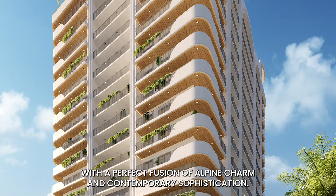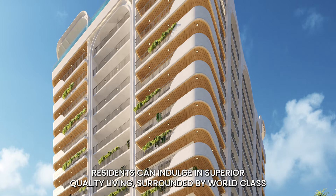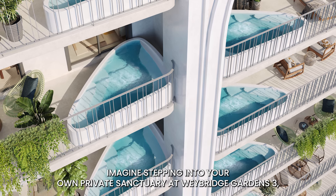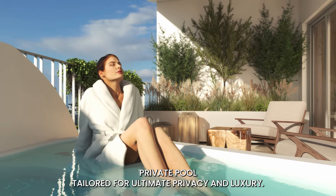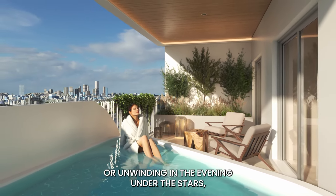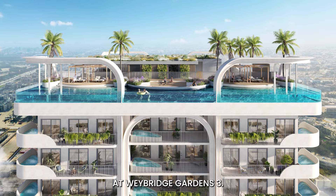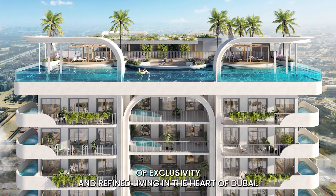With a perfect fusion of Alpine charm and contemporary sophistication, residents can indulge in superior quality living, surrounded by world-class indoor and outdoor amenities. Imagine stepping into your own private sanctuary at Weybridge Gardens 3, where each one- and three-bedroom residence is designed with an exclusive private pool tailored for ultimate privacy and luxury. Whether starting your day with a refreshing dip or unwinding under the stars, this private pool is more than just an amenity — it's a personal oasis crafted to elevate your lifestyle.